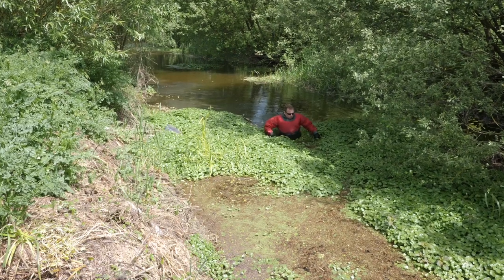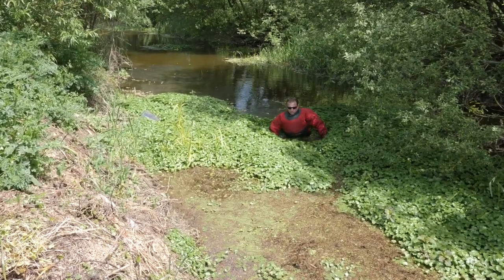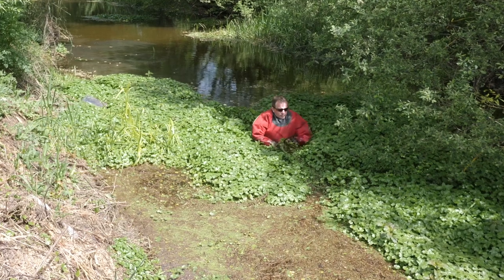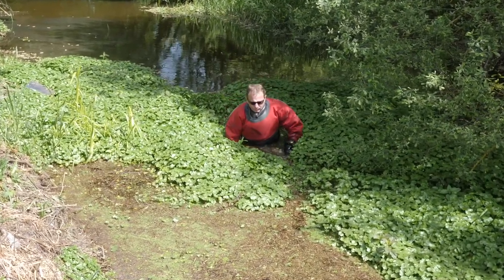Floating pennywort arrived in the UK from South America sometime in the 1980s and spread into the wild almost certainly as a result of discards from ornamental ponds. As you can see, it can quickly choke up watercourses and streams, spreading from bank to bank.